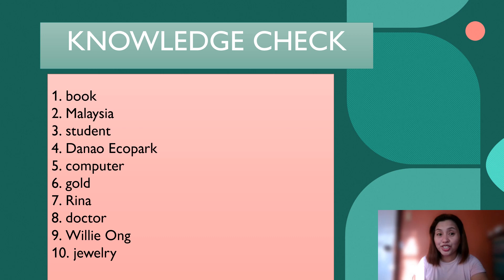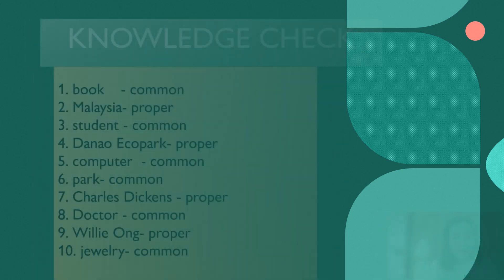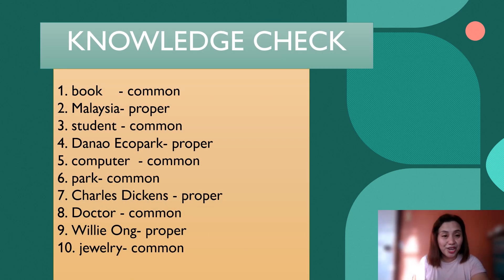Let us check if your answers are correct. Number one: Book — that is common. Number two: Malaysia — that is a proper noun because it is a particular name of a place. Number three: Student — a common noun. Number four: Danau Eco Park — that is a proper noun. Number five: Computer — that is a common noun.